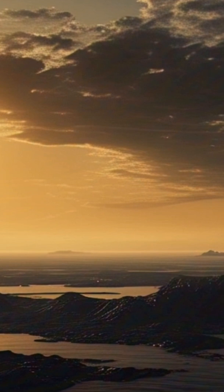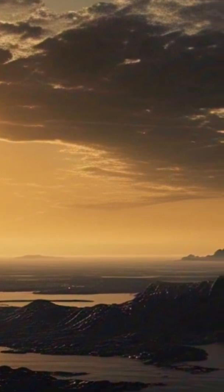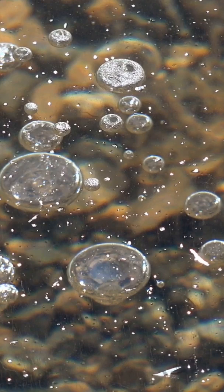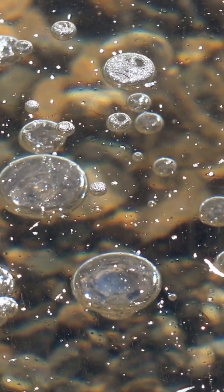But these rivers and lakes aren't filled with water. Instead, they flow with liquid methane — a substance we typically associate with natural gas here on Earth. Imagine a world where methane rains from the sky, carves channels into the landscape, and forms vast seas. That's Titan.